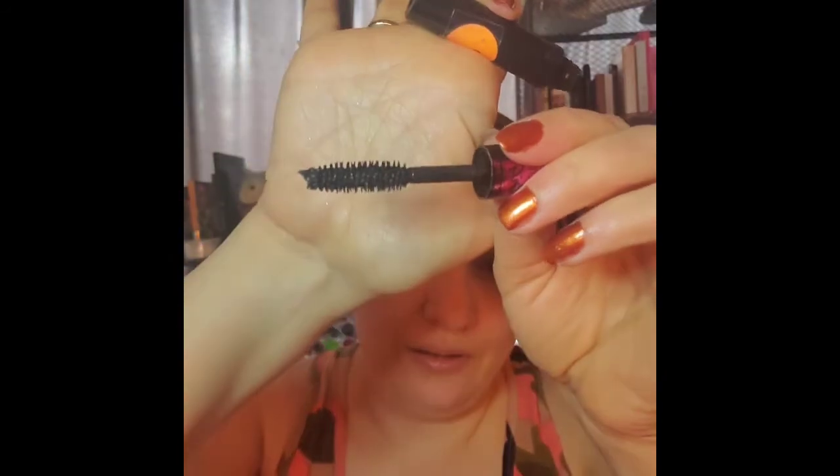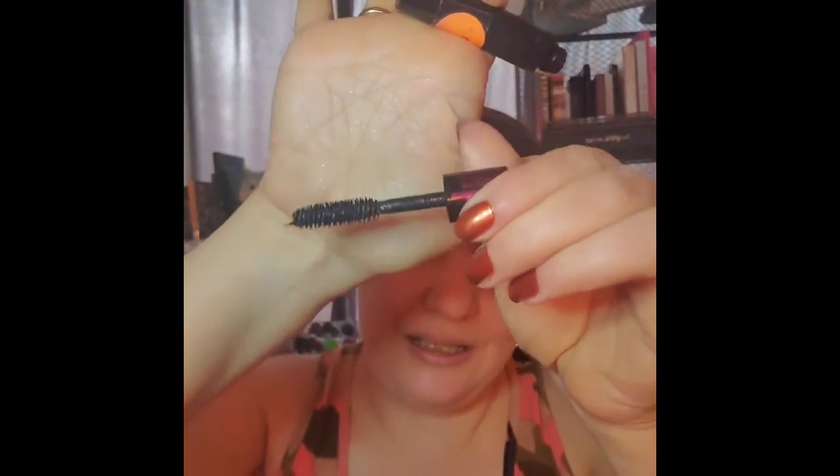The only mascara sample I have is the Lancôme Big Bonjour — this is the second one I've gotten. I always get a kick out of it. It does have the full-size brush in it, which matters because sometimes sample mascaras don't. It's the second time I've gotten that sample, which might be a hint to buy the full size. But L'Oreal Volumous really matches it, and since L'Oreal owns Lancôme, I wonder if the formulas aren't really that different.